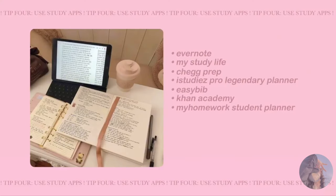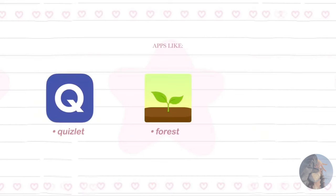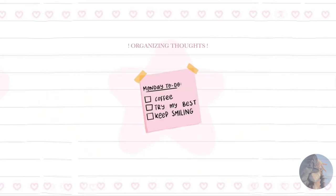Tip number four: use study apps. There are tons of study apps out there to help you stay on top of your game. Apps like Quizlet, Forest, and Google Keep can help you with flashcards, time management, and organizing your thoughts.